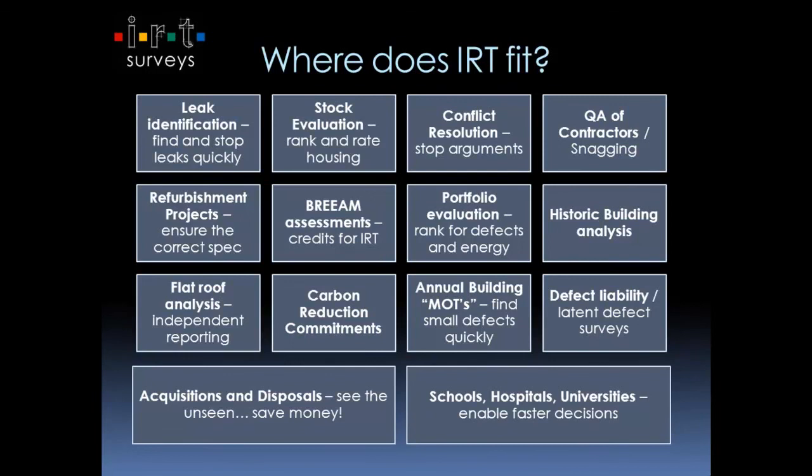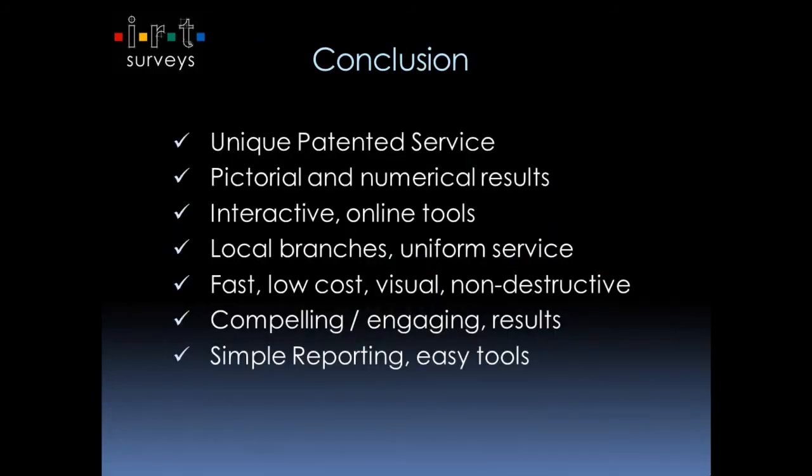In the local authority market — schools, hospitals, universities — they tend to have quite a long sales cycle, a quite engaged, lengthy, drawn-out procurement process. This tool can really help speed that up for you, whether you're a building surveyor, a utility company, or an ESCO. We believe we can really offer value in that sector.